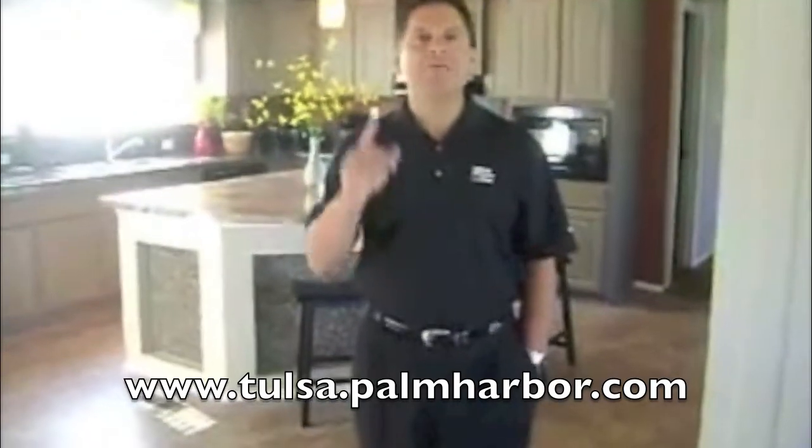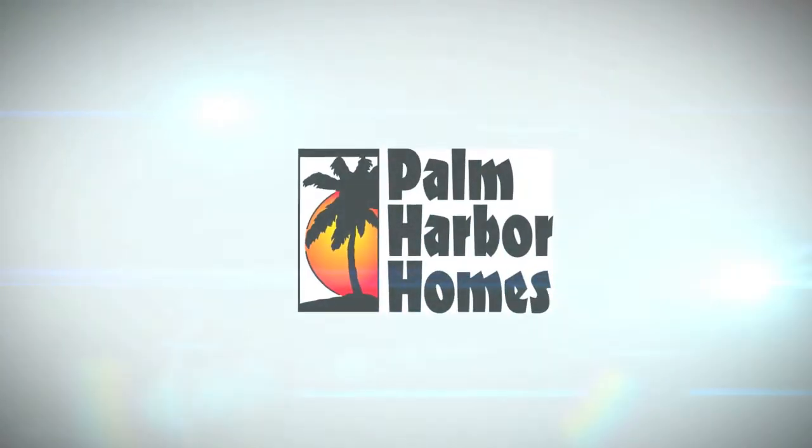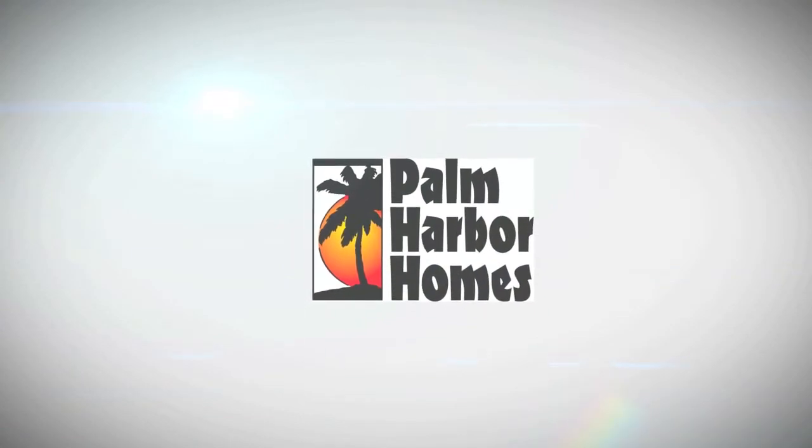Or you can go to our website, tulsa.palmharbor.com. Fill out a request for information. There's only one of these, and it's going to be sold this week. So come and see us — I hope to see you myself. Thanks. Palm Harbor Homes, your home.